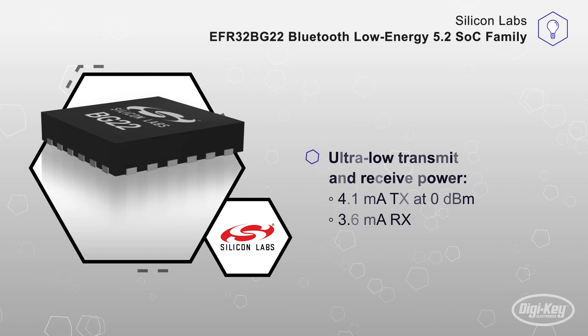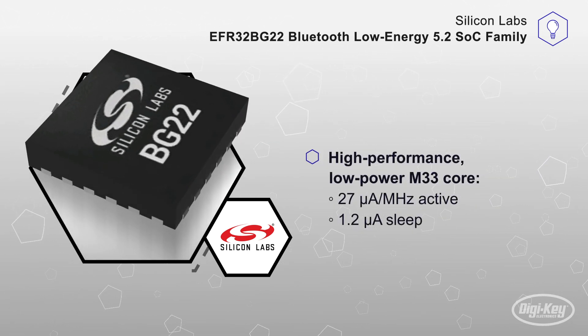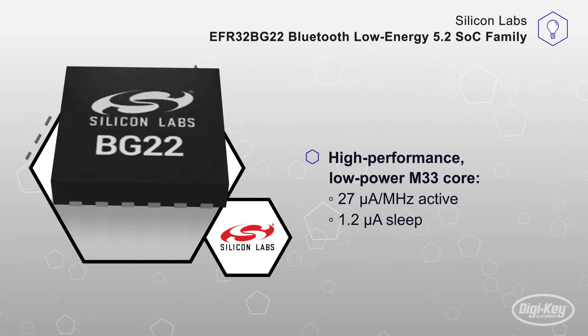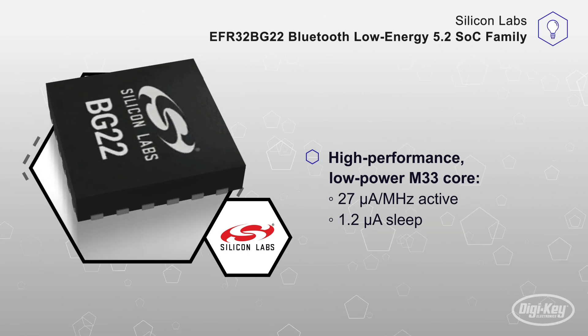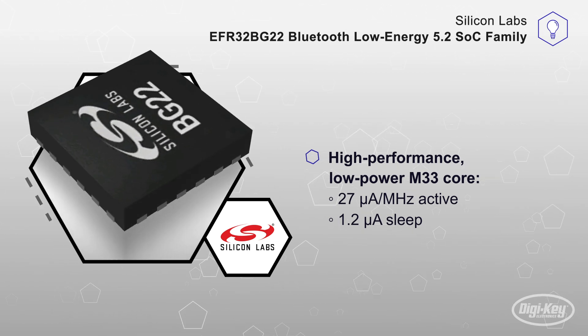The BG22 also includes a high-performance, low-power M33 core which uses 27 µA per MHz during active mode and 1.2 µA during sleep mode, thereby making it possible for the IC to extend coin cell battery life up to 10 years.